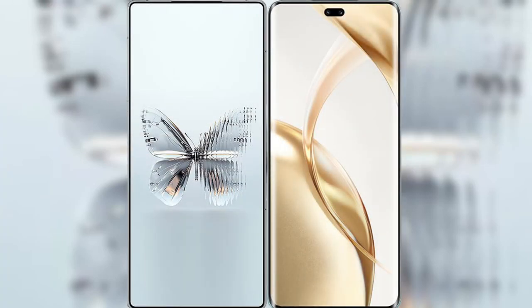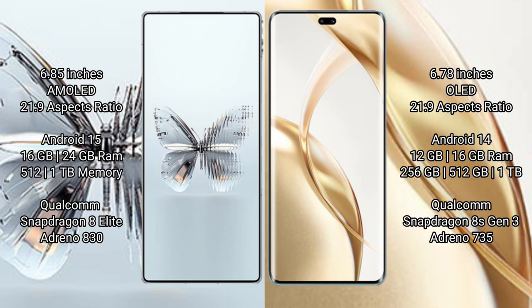I will compare the new Red Magic 10 Pro Plus with Honor 200 Pro. Red Magic 10 Pro Plus has a 6.85-inch AMOLED display with Snapdragon pressure. Honor 200 Pro has a 6.78-inch OLED display.